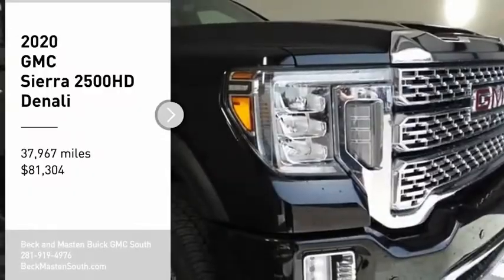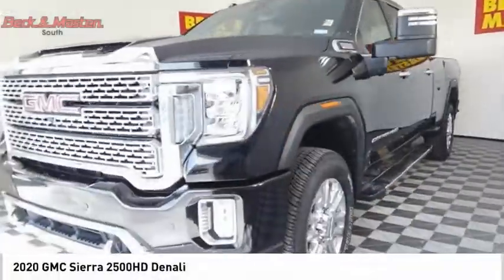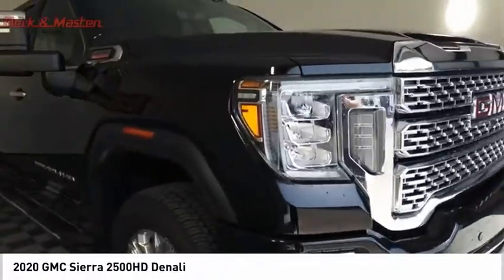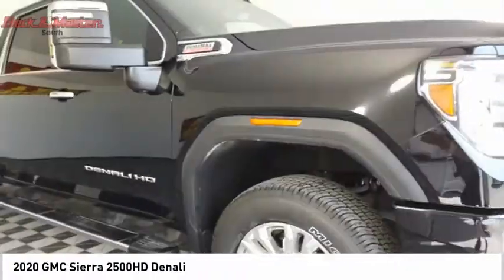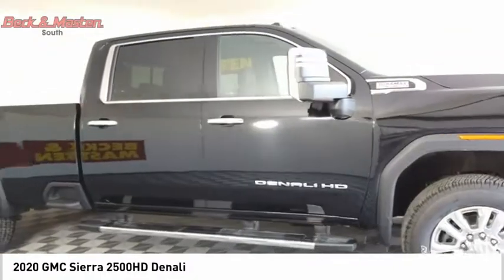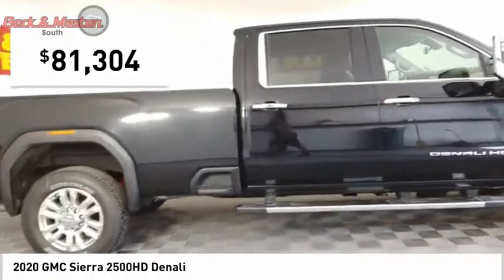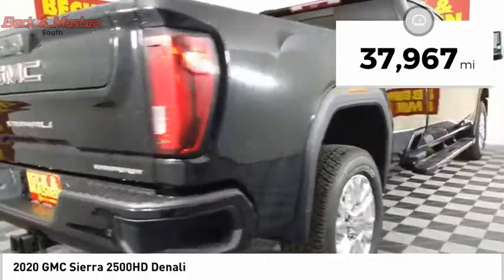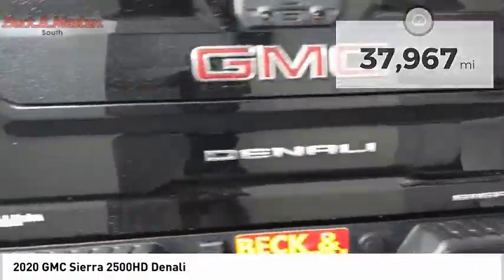Come test drive the 2020 Sierra 2500 HD. The GMC Sierra 2500 HD has all your workhorse basics covered — no worries here — and is priced below $85,000. This vehicle has less than 40,000 miles.